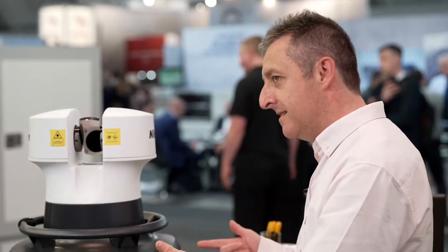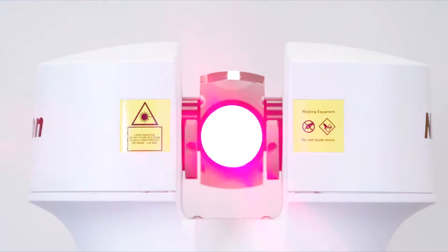I'm Roy Maidment, I'm the sales director for Nikon laser radar and laser scanning within the European market. And this is Aptis. Aptis is our latest laser radar solution.